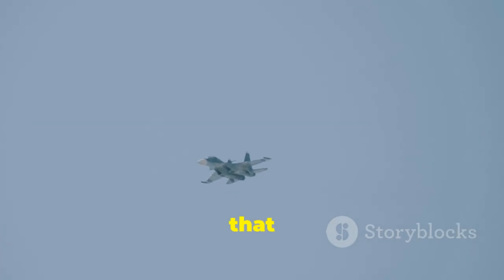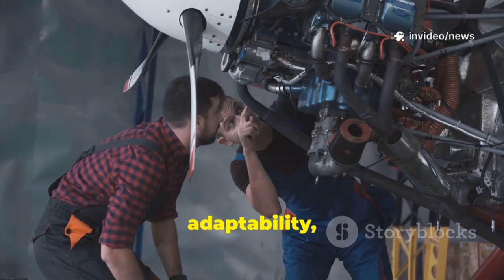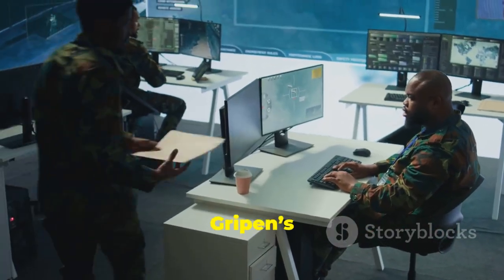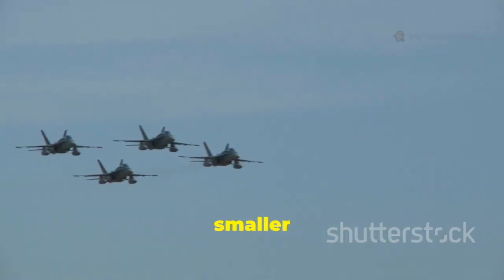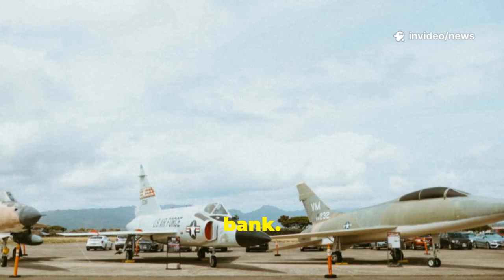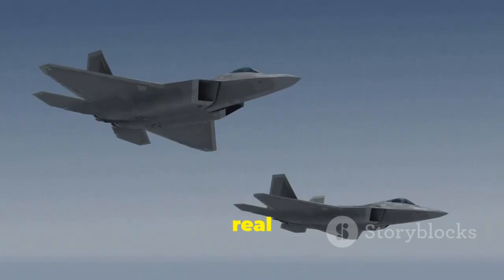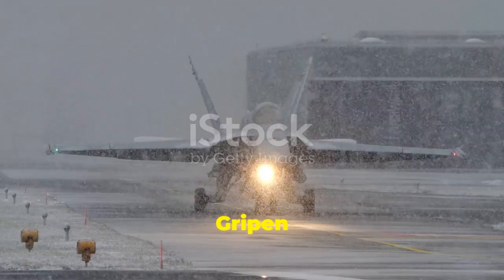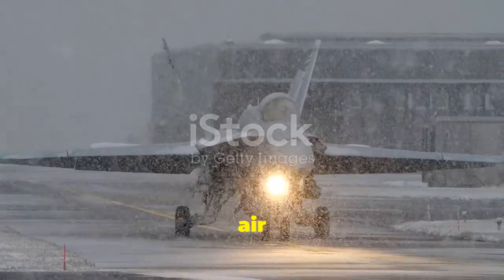The Saab Gripen challenges the idea that more expensive means more capable. Its focus on efficiency, adaptability, and low cost is a blueprint for modern air power. The Pentagon now studies the Gripen's solutions: dispersed operations, rapid upgrades, and affordable flight hours. For smaller nations, the Gripen offers world-class capability without breaking the bank. Its global adoption proves its appeal and strategic impact. The real shock isn't that it can out-dogfight a Raptor — it's that it doesn't have to. The Gripen rewrites the rules, showing that intelligence and sustainability can win the future of air combat.